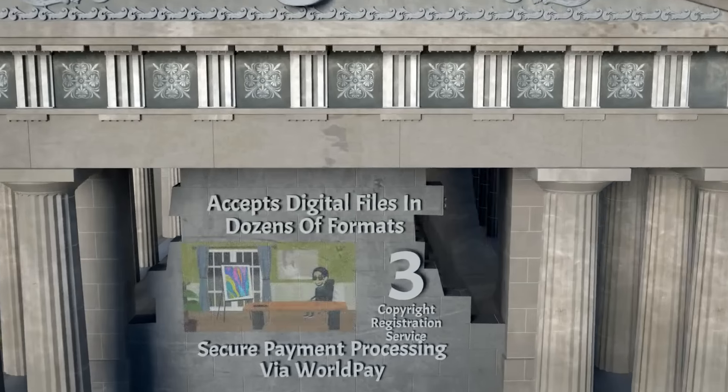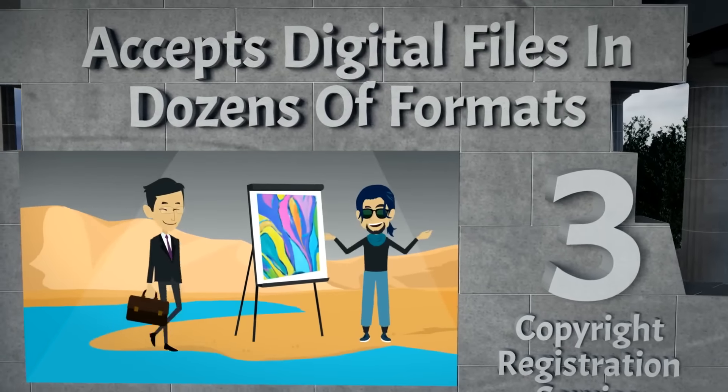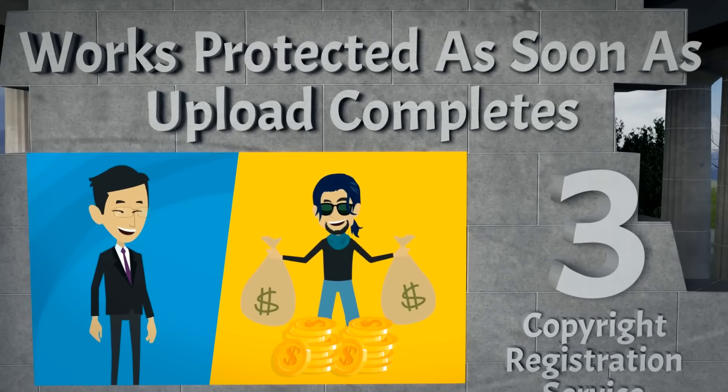Our number 3 solution is Copyright Registration Service. They accept digital files in dozens of formats, they provide secure payment processing via WorldPay, and your works are protected the moment your upload completes.